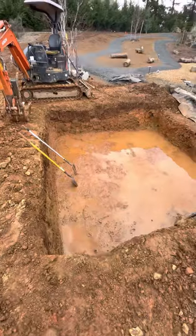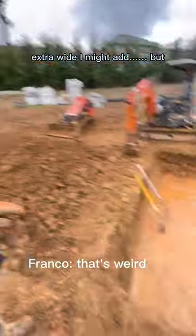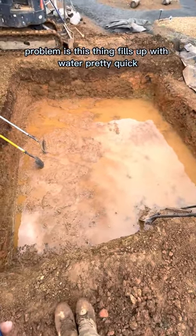Got some things accomplished. Got the hole dug — extra wide, I might add. But we got it. Problem is this thing fills up with water pretty quick.